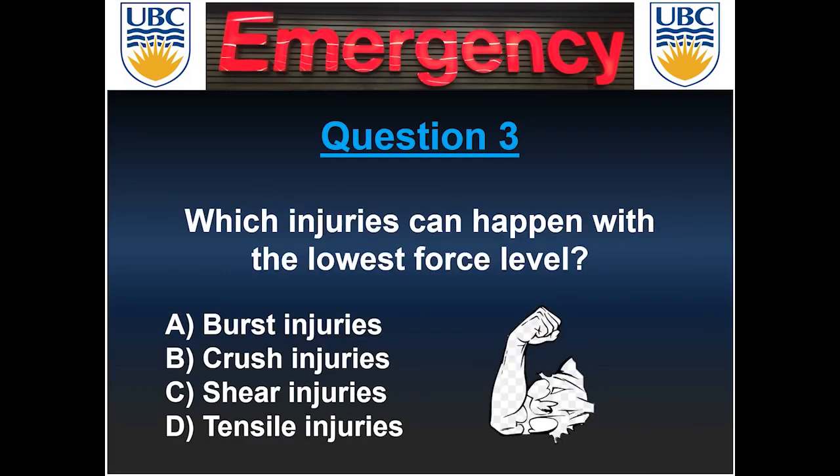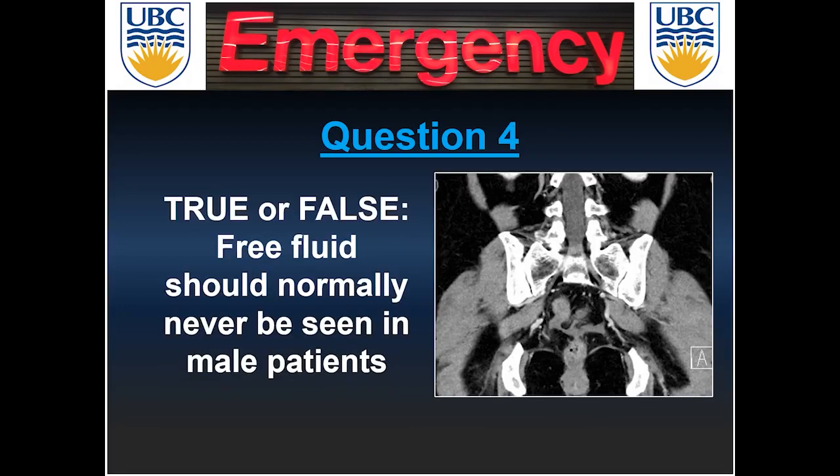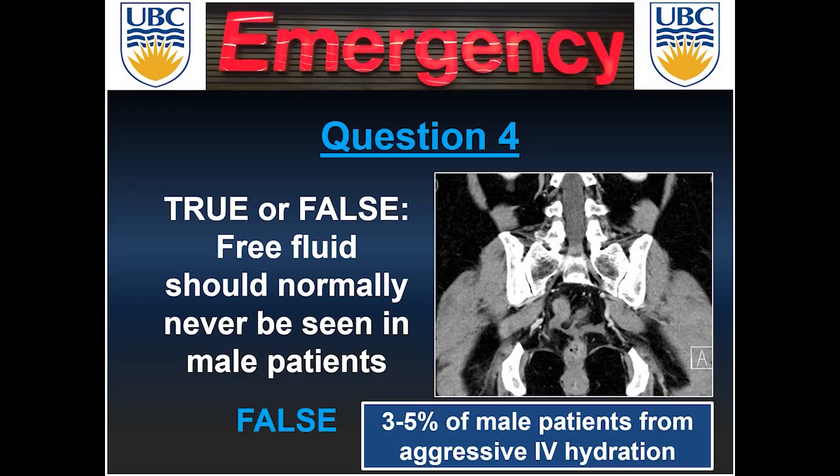Question three: burst injuries can happen with the lowest force level, requiring less force than crush, shear, or tensile injuries. Question four — false. Free fluid can be seen in up to 3 to 5% of male patients secondary to aggressive IV hydration. Keep in mind the density and location of the fluid — it should be within the pelvis and not, for example, in the interloop space.